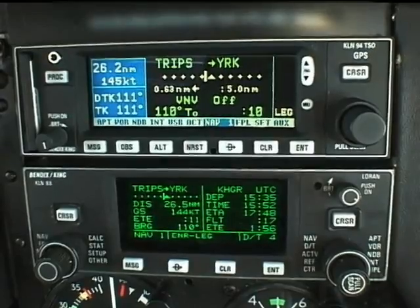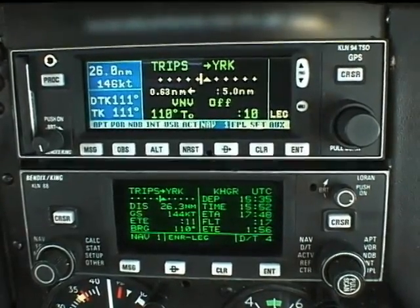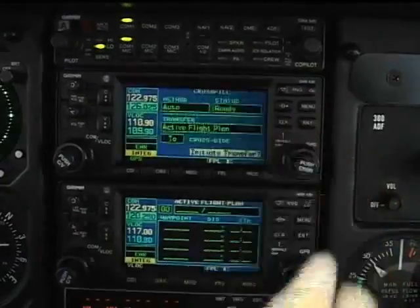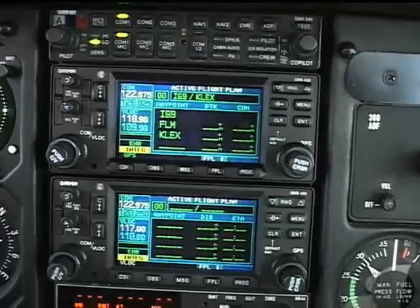When using any second navigator as backup, it's critical that the waypoints are accurately entered. If they're not, this backup could be more confusing than helpful. In many dual GPS installations, there's a cross-fill feature that enables the automatic loading of a flight plan from one navigator to the other.